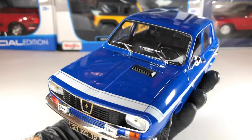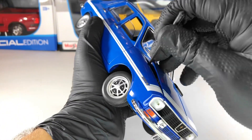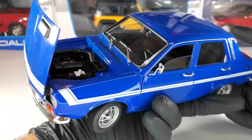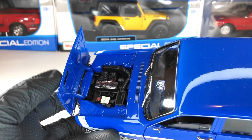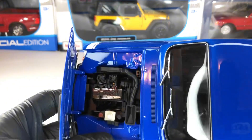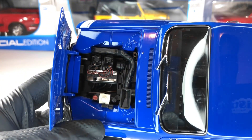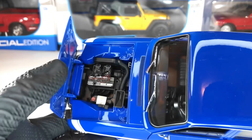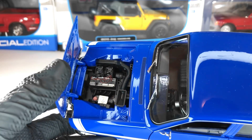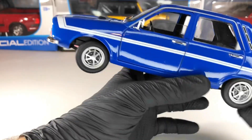Let's open the bonnet to see underneath it. Here we have the intake which goes from the hood — a very nice detail. There are also some details on the engine, with 'Renault Gordini' written on it as well. I think it's a decent engine compartment for the price of this model.